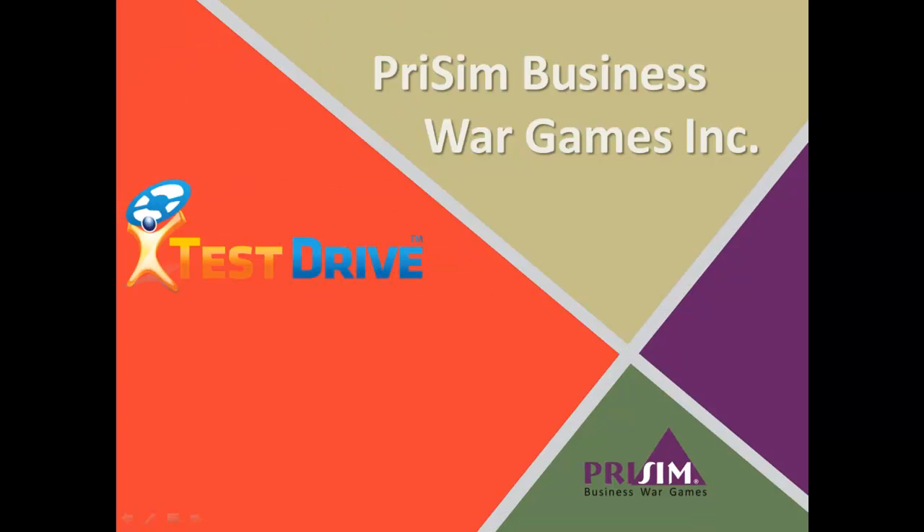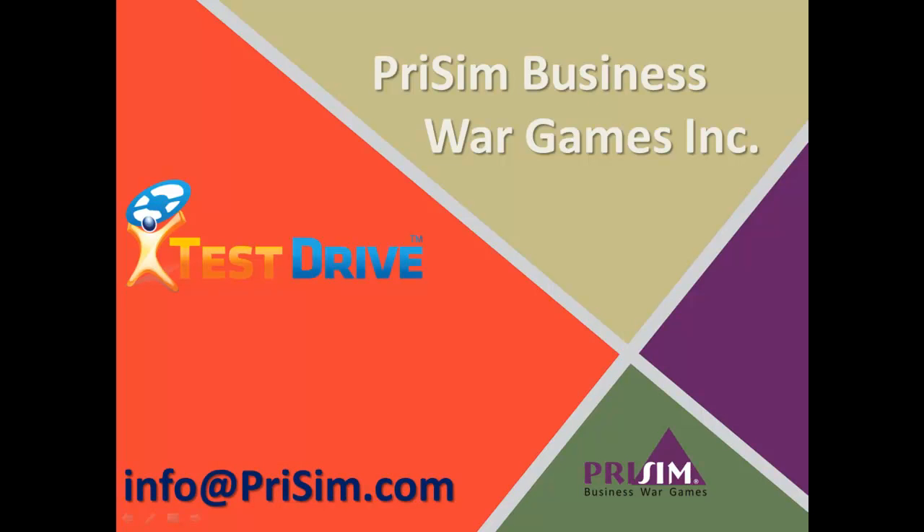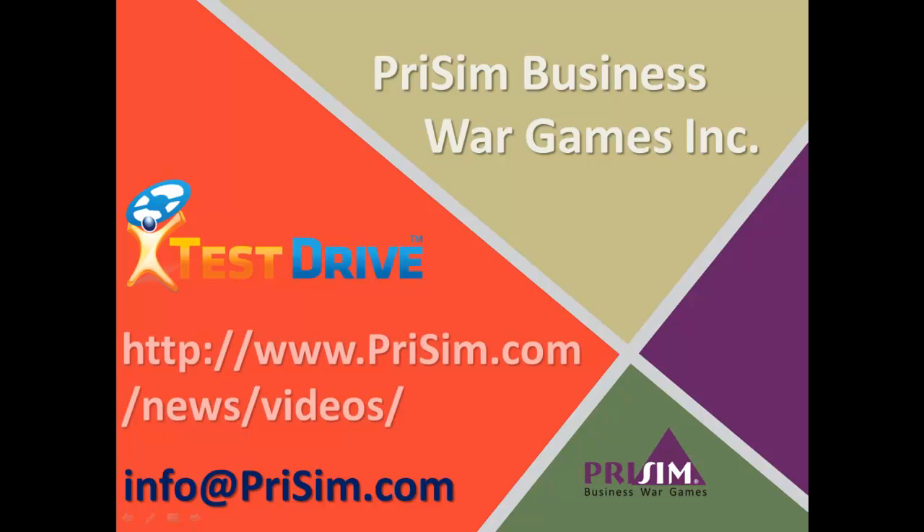That's a quick overview of the key financial statements used at equipment and vehicle dealerships. Thanks a lot for watching. If you'd like to take the next step and really bring these numbers alive, contact PRISM to find out more about our Test Drive Dealership Business Simulation — feel free to contact us through the email address shown here, or visit our website to watch videos of past courses that PRISM has run. Thanks again.